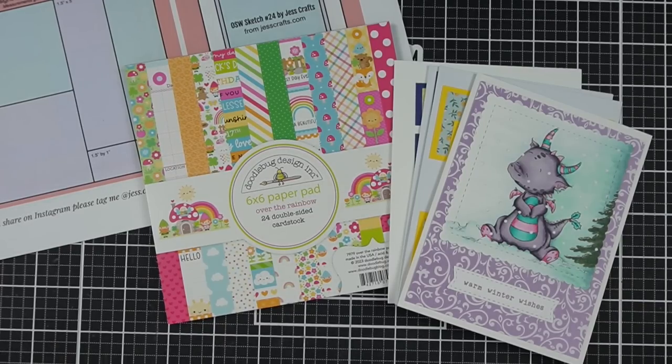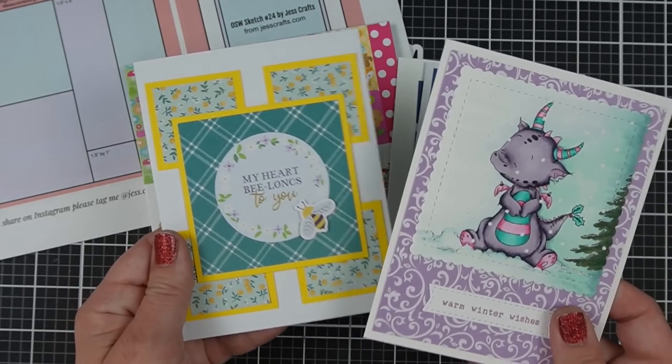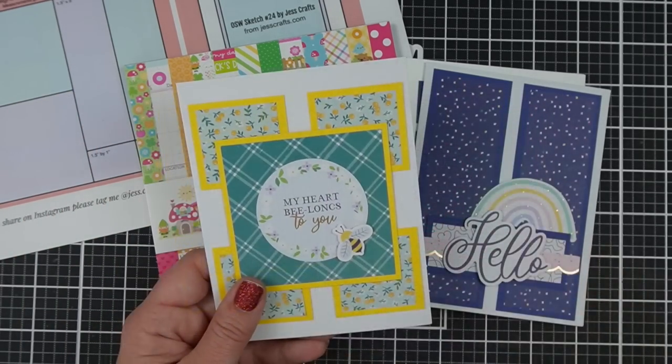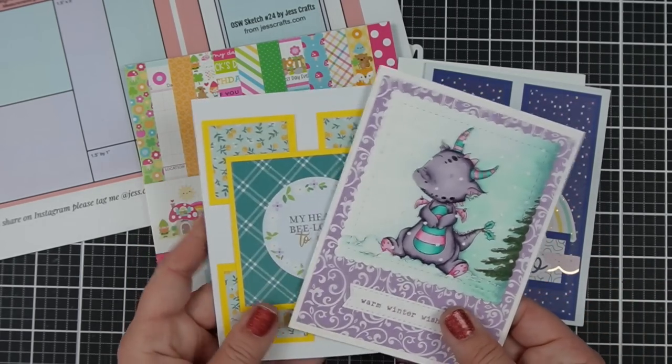I've seen this hinted at a couple of times in Facebook groups and comments. I obviously disagree — I use patterned paper all the time. Do I feel like I'm cheating? Can you even cheat in card making? Maybe you love that detailed Copic coloring — go for it. But your friend who you're sending your card to is going to appreciate both cards just as much, because they don't even know what it took to design a card like that.